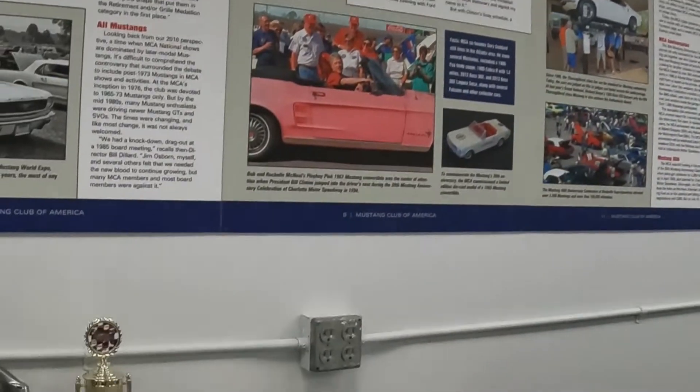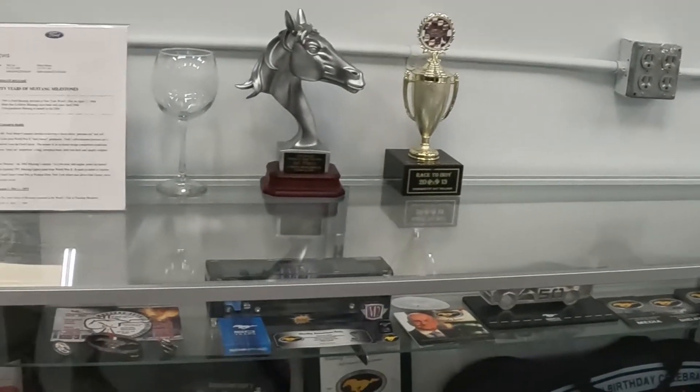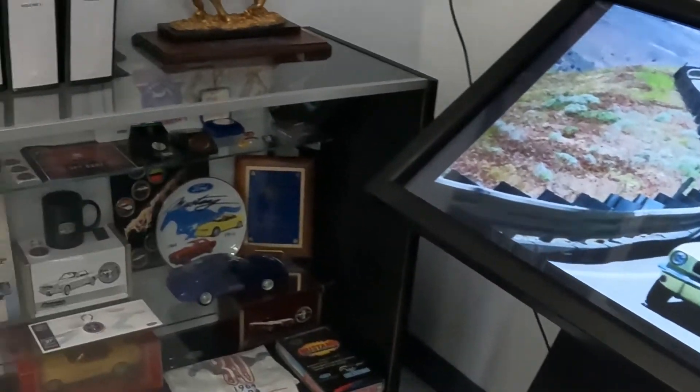This place is just packed full of information — 17,000 square feet. Let me look at the back end of that.